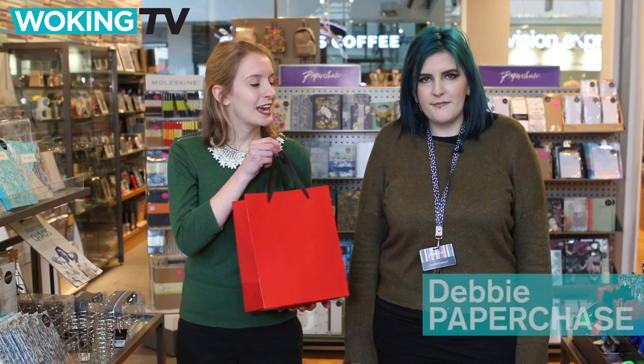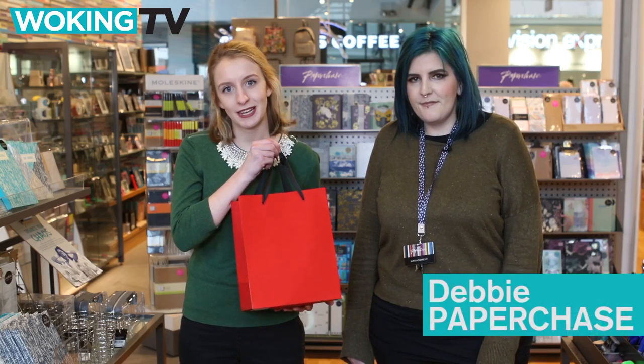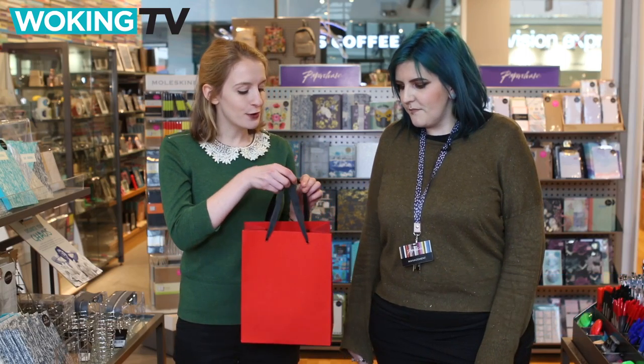They say that love is all you need, but a few gifts from Paper Chase's Valentine's Day collection wouldn't go amiss. Today I've got a bag of goodies and Debbie here is going to talk us through the top picks for Valentine's Day. So what have we got first?